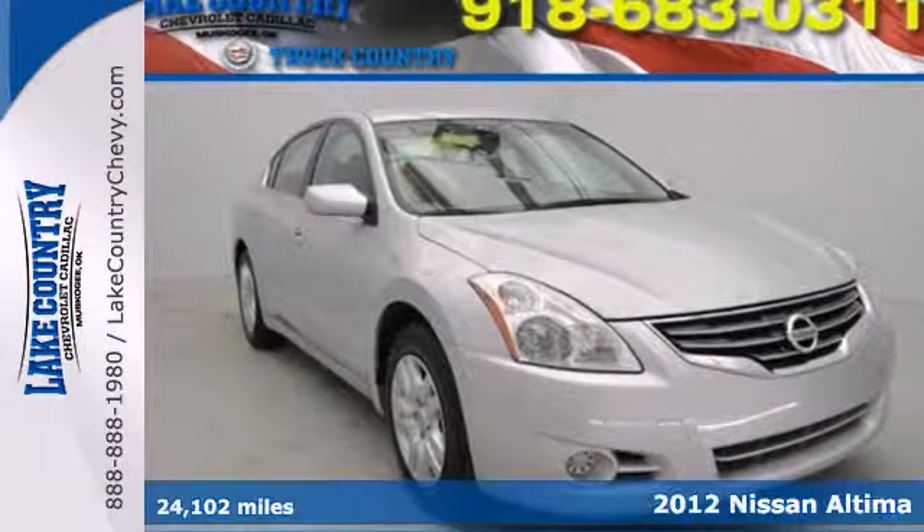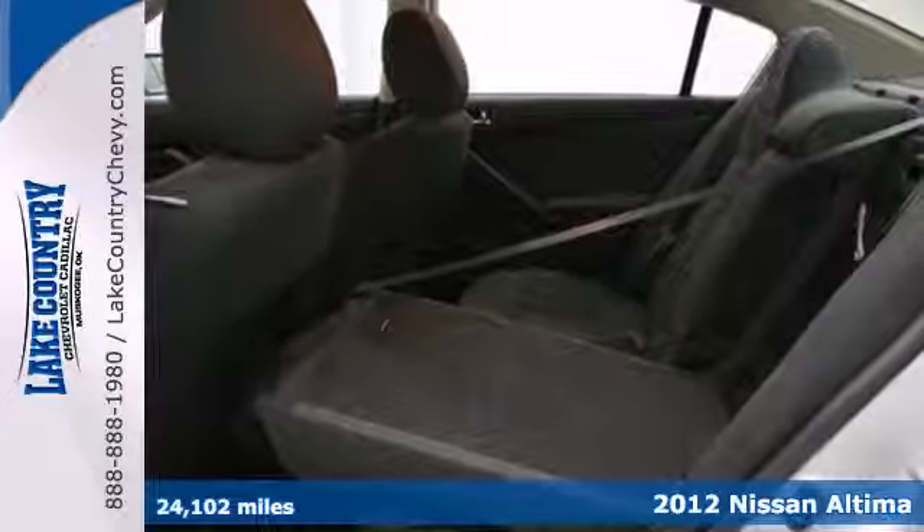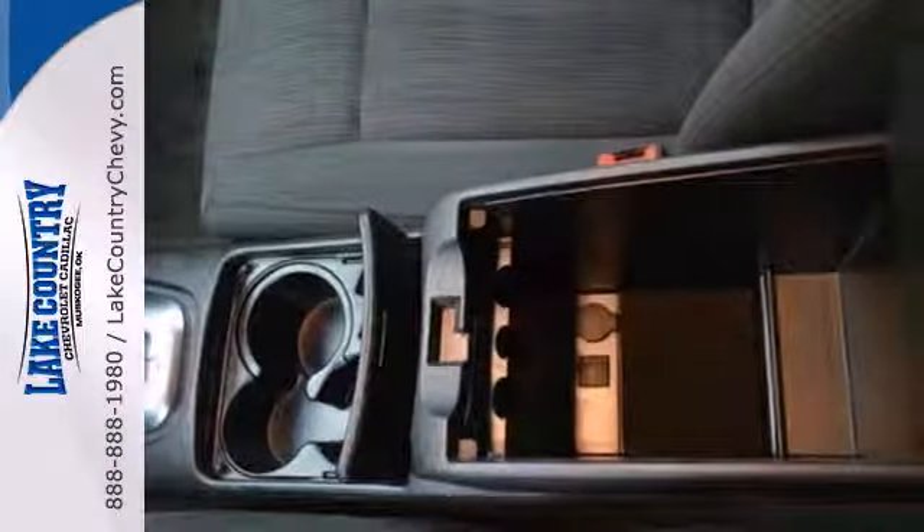Here's a 2012 Nissan Altima. Dependability and safety come standard with the reassurance of multiple airbags, a tire pressure monitor, traction control, and brake assist.